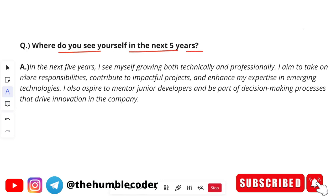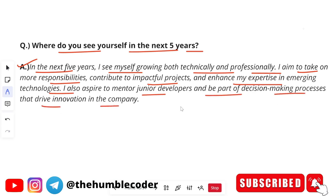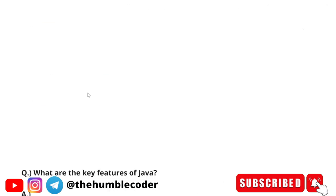The next HR question is: where do you see yourself in five years? In the next five years, I see myself growing both technically and professionally. I aim to take on more responsibilities, contribute to impactful projects, and enhance my expertise in emerging technologies. I also aspire to mentor junior developers and be part of decision-making processes that drive innovation in the company. Don't give a generic answer like 'team lead' — try to explain your aspirations in a more detailed and thoughtful way.